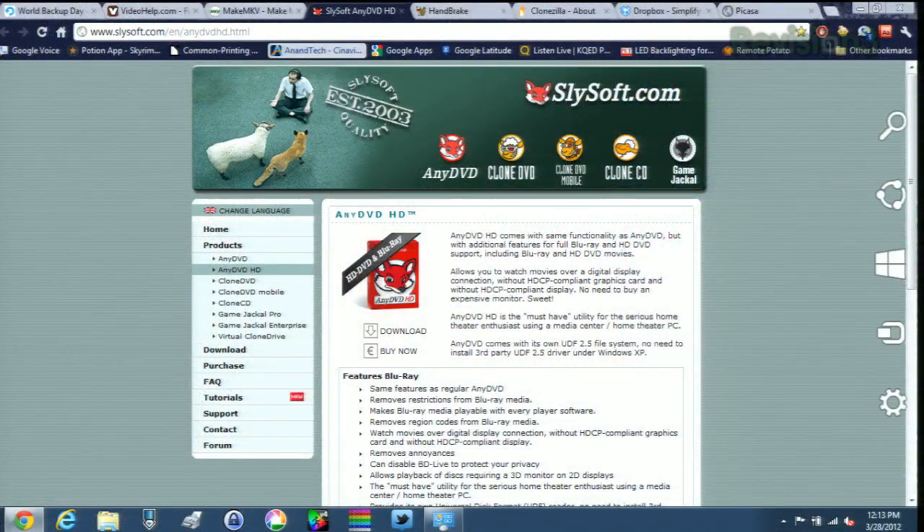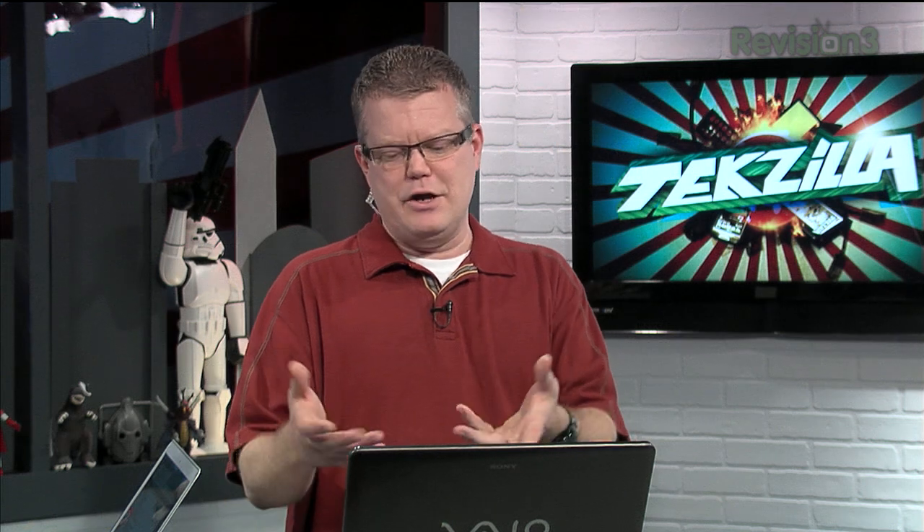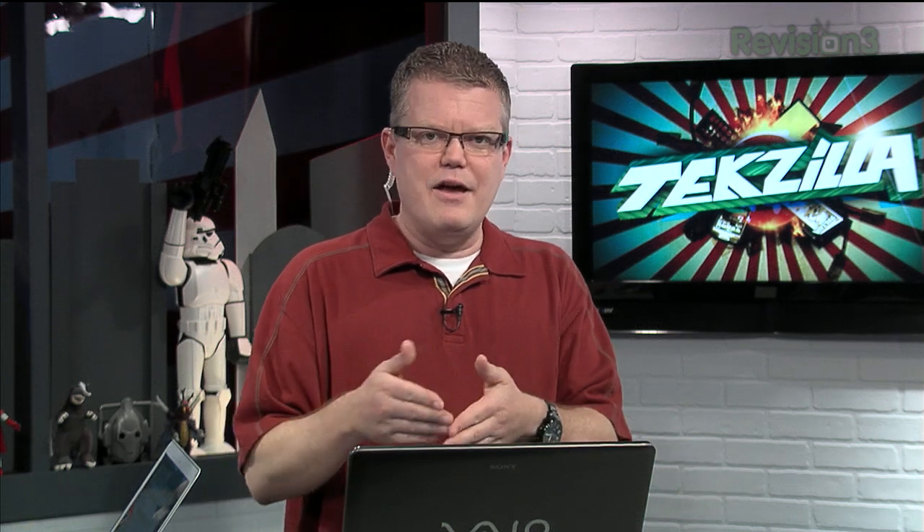Another great piece of software is from the good folks at Slysoft called AnyDVD HD. This is another circumvention tool that makes it pretty effective for getting around that DRM. When this is running in the background, it will allow you to access the content on those encrypted discs. So if you just want to peruse the file structure on your new Blu-ray disc and look for the biggest video file for conversion, this will allow you to circumvent the DRM and access those files directly.